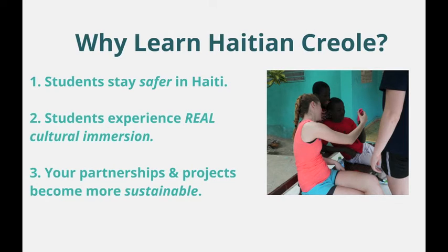We've worked with students from all over the country who can tell you it's worth it. Now it's time to find out for yourself.